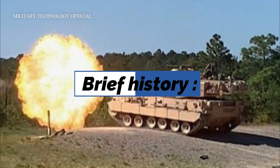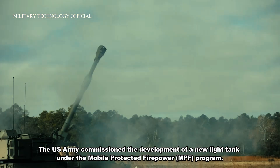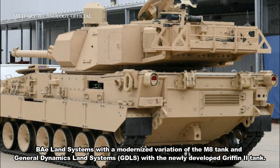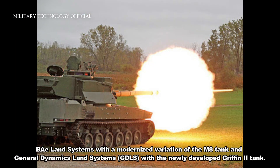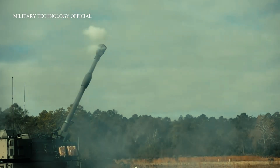Brief History. The U.S. Army commissioned the development of a new light tank under the Mobile Protected Firepower program. Two manufacturers entered the competition: BAE Land Systems with a modernized variation of the M8 Tank, and General Dynamics Land Systems with the newly developed Griffin II Tank. BAE was eliminated from the competition during the tests.